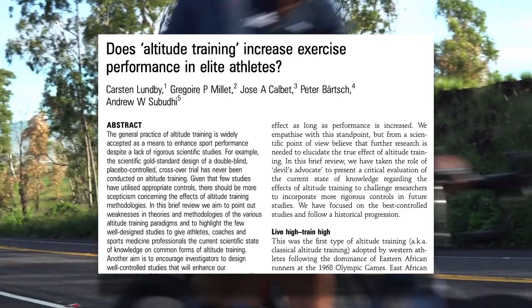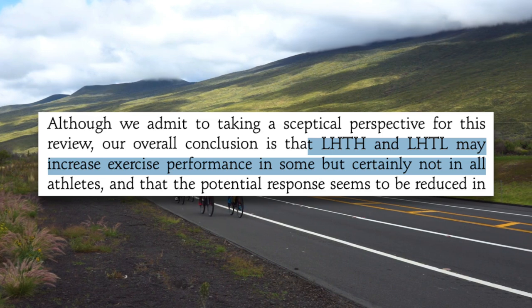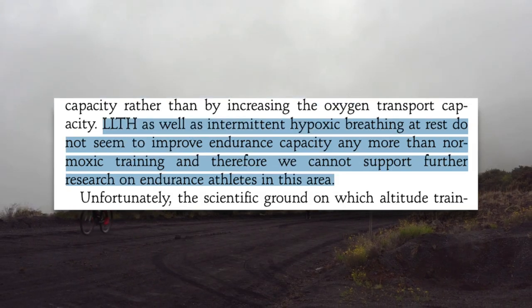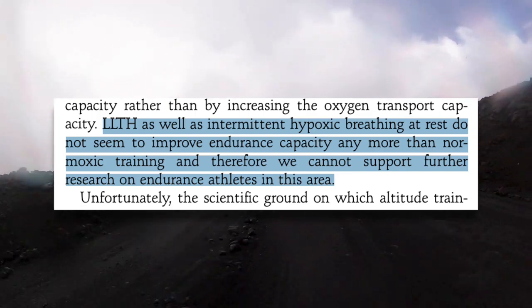So this idea that you should live at high altitude and train at low altitude does seem to have some merit. Unfortunately, it's often extremely impractical. Very few of us live on top of a mountain and can ride to the bottom every day. In fact, it's usually the opposite — people often live in the valley and head to the mountains to do their ride. Unfortunately, from a physiological perspective, this is the least effective strategy. This review on altitude training for elite athletes found that live high, train high and live high, train low may increase exercise performance in some, but certainly not in all. The same cannot be said for living at low altitude and training at high altitude, and they go as far as to say there is no need for further research on the live low, train high method. This is where simulated altitude like altitude tents, altitude chambers, altitude room conversions, and intermittent hypoxia training come in — they simulate conditions at high altitude so you can live high and train low.